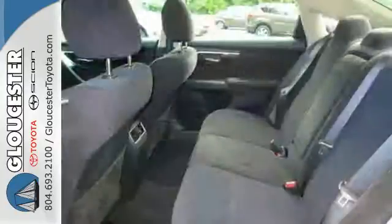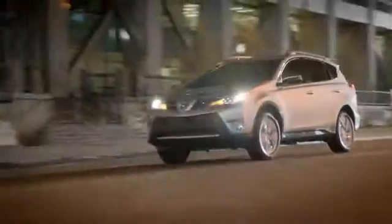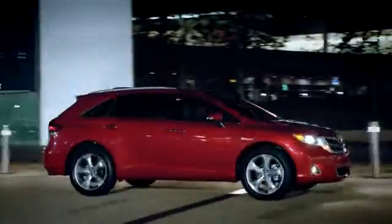Feel free to come in today and take this spacious Altima for a test drive. Come in, call or click. An unmatched customer experience is waiting here for you.